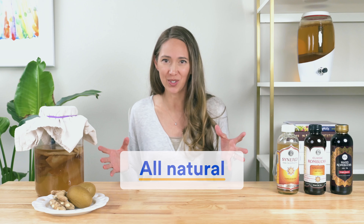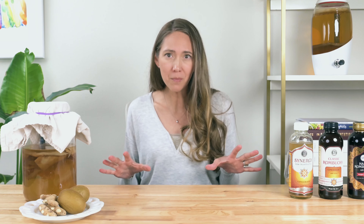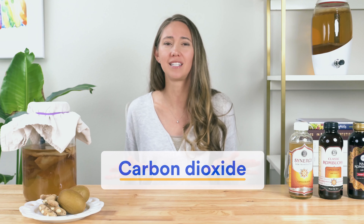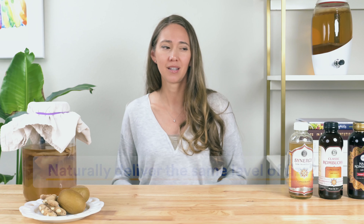We just had an in-depth look at the quality of GT's kombucha brewing process, so I think it's time for a quick break and a taste test. Let's pour a glass of GT's Synergy Gingerade here and give it a try. This is a perfect glass of kombucha — thank you, GT Dave.